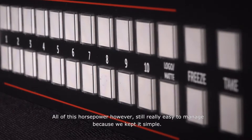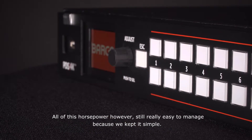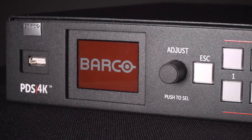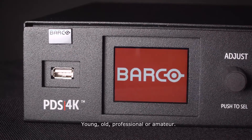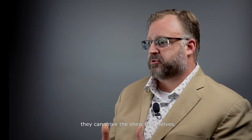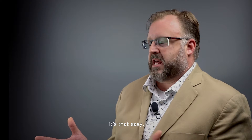All of this horsepower is still really easy to manage because we kept it simple. PDS is meant to be operated by anyone — young, old, professional or amateur. You can even put it in front of a presenter on stage. They can drive the show themselves. It's that easy.